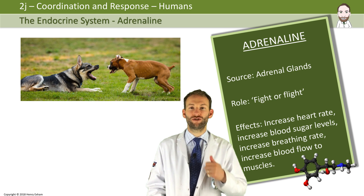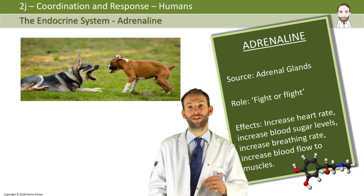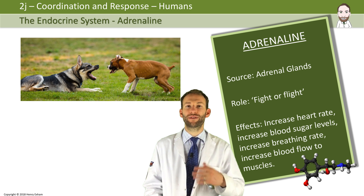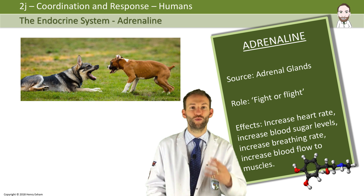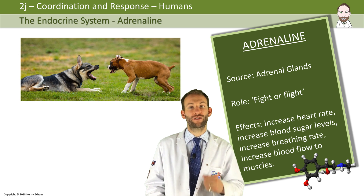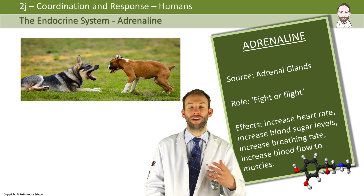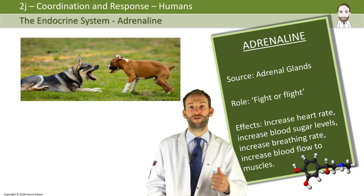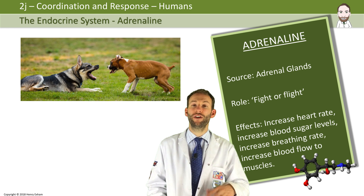Adrenaline is what is called the fight or flight hormone. It's secreted from the adrenal glands and is released in times of stress or threat. It prepares the body for extreme physical action, either by fighting off the threat or running away. It will increase your heart rate, blood sugar levels, breathing rate, and blood flow to muscles — all things that help you run away quicker or fight and survive.